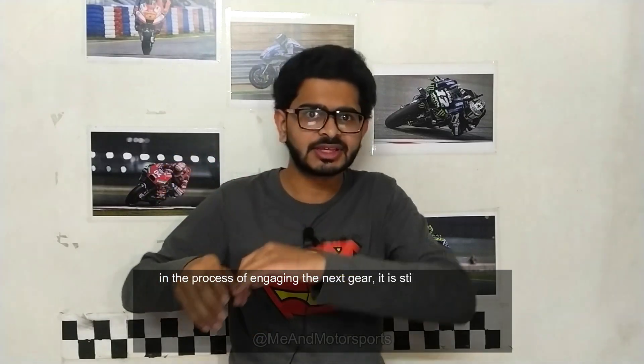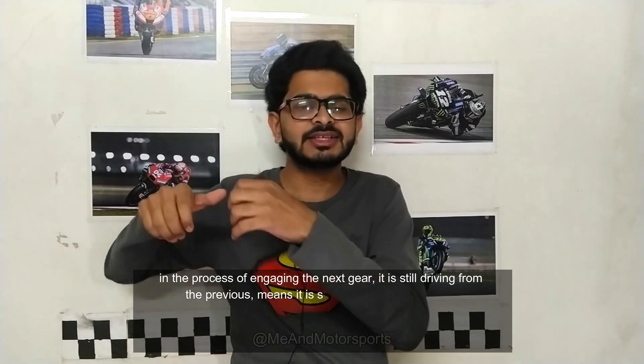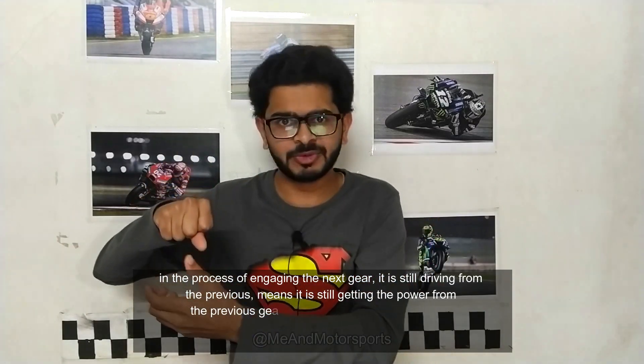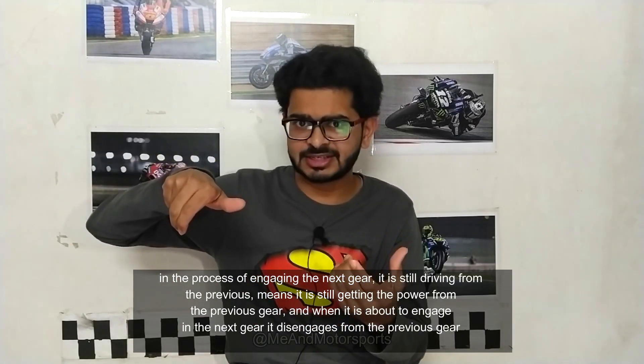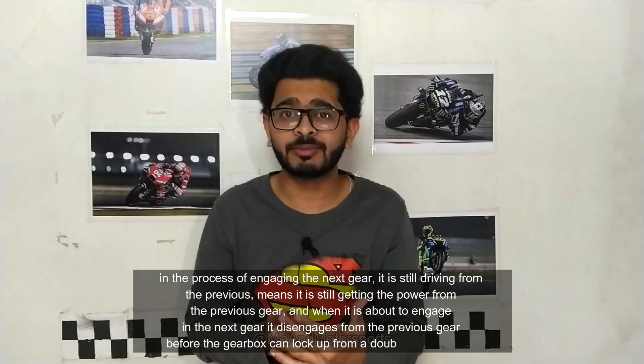That's where seamless gear transmission has an edge. It does not go into neutral while disengaging from one gear and engaging the next. What actually happens is the bike is still driven by the previous gear while engaging the next gear, and it only disengages from the previous gear just before fully engaging the next — so the gearbox doesn't lock up from dual engagement. All of this happens within 0.01 seconds, making it much quicker than a quick shifter.